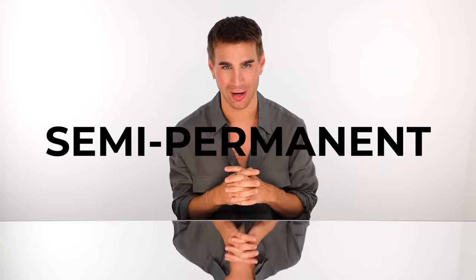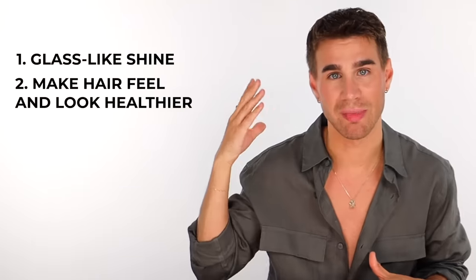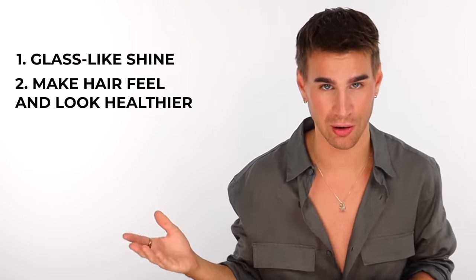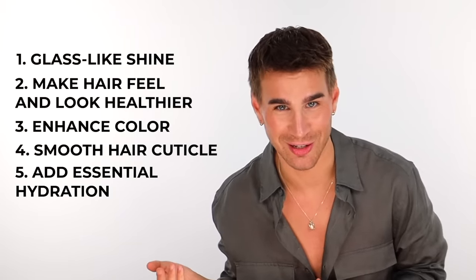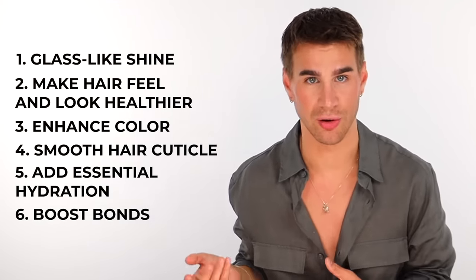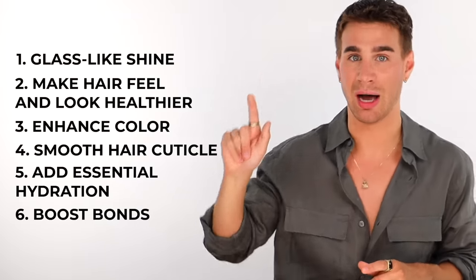Hold on a second — we haven't explained to the people what a glossing treatment is. So typically a glossing treatment that you do at home is a semi-permanent treatment. That is what Super Gloss is. Some of them can be demi. A gloss is going to add shine, make your hair feel and look healthier, enhance your color, smooth the hair's cuticle, add essential hydration, and boost bonds for healthier hair. Not all glossing treatments are created equal.